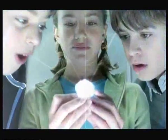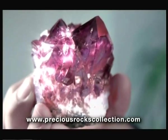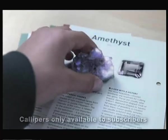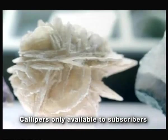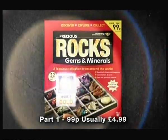Look! Treasure! See how it glitters! Wow! Be amazed by the real treasures of the Earth. Enter the fascinating world of precious rocks and minerals. Have fun and discover Earth's secrets. Identify. Classify. A stunning collection from five continents. Issue one, gold, at newsagents now.